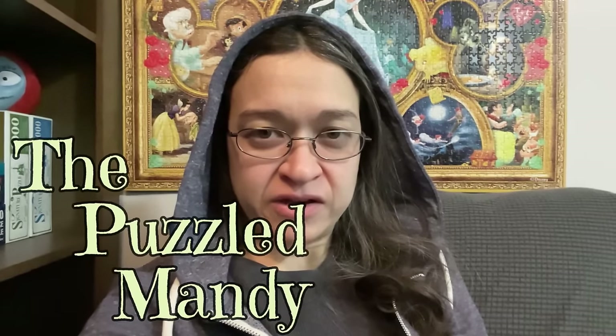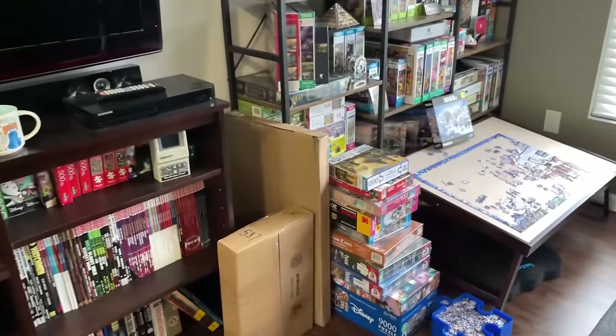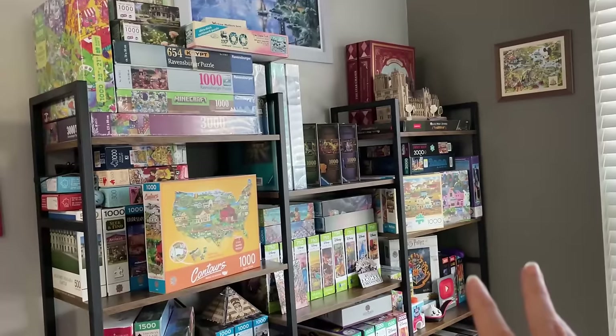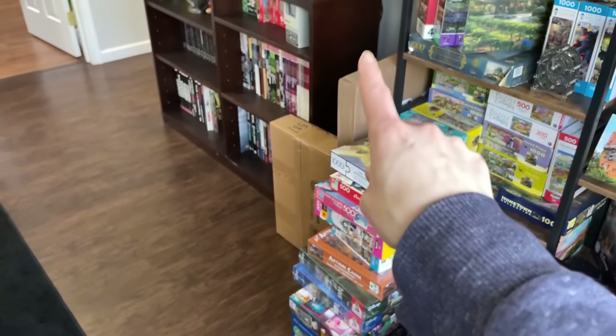Yeah, to be honest, I've been sat here for a while trying to figure out how to even start this video. But as most of you know, I have mentioned several times throughout the last few videos that my room is in desperate need of decluttering and reorganizing. It's been a mess and it's kind of grating on me a bit.